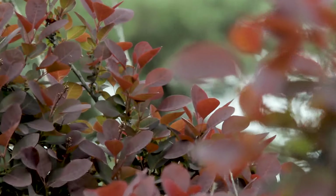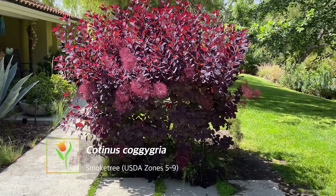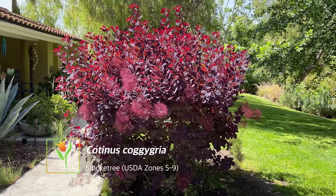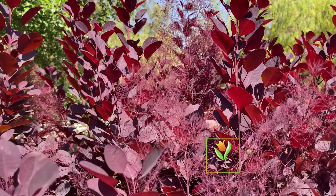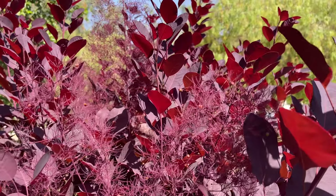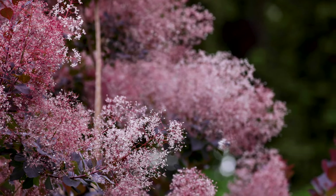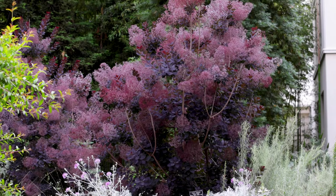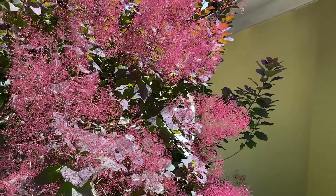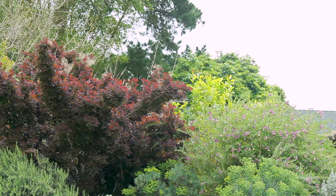Next we have Cotinus coggygria, commonly known as smoke tree. This plant is absolutely incredible — it has some of the deepest, richest, most vibrant foliage I've ever seen, with very dark purplish to crimson tones. Smoke tree gets its name from its prolific blooms produced in the summertime that give the whole tree a smoky, almost hazy appearance. It's really a one-of-a-kind feature that makes it a desirable plant for anyone wanting a truly unique piece in their garden.